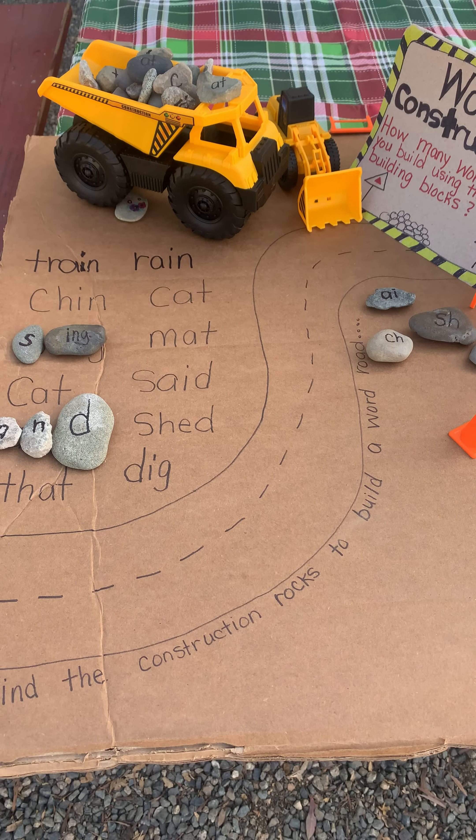We can then write words that we want our child to learn. I wrote rain, cat, mat, and some other words.